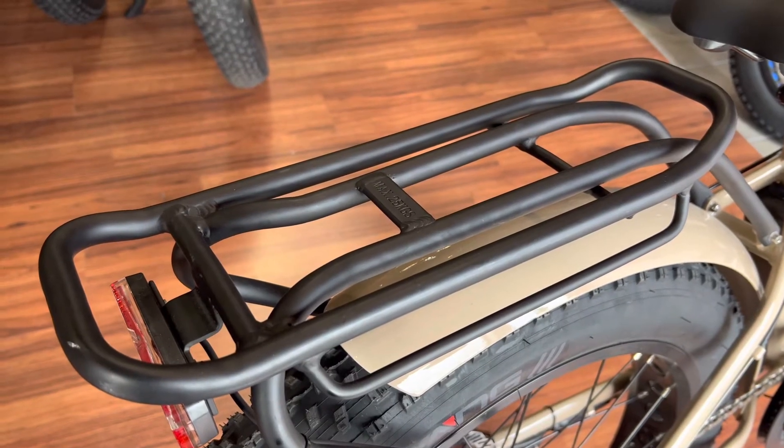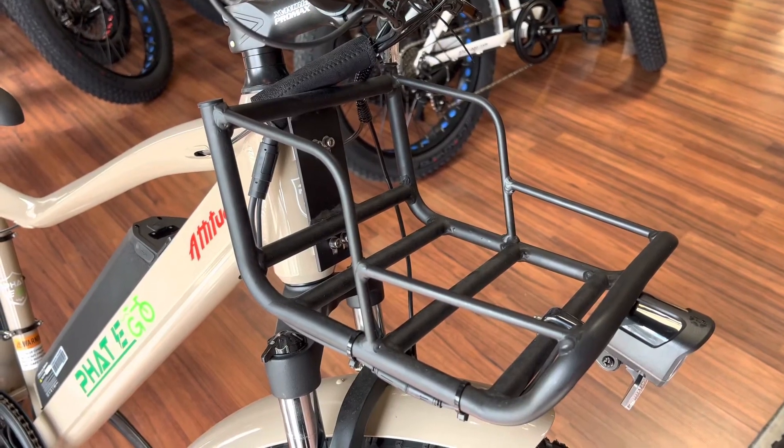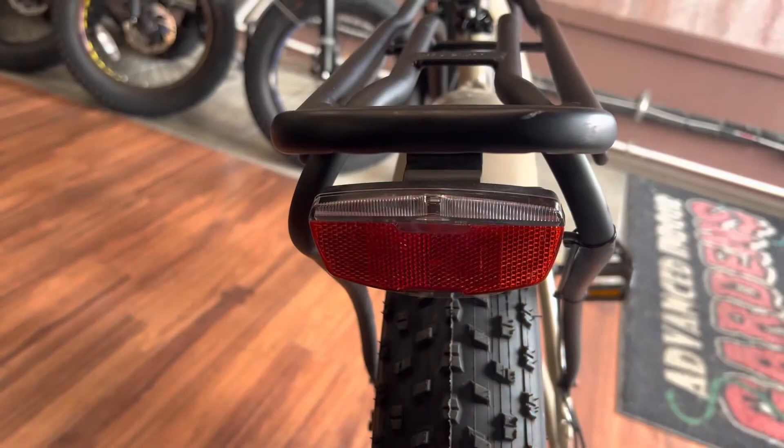The Attitude comes with a rear rack, a front rack, an integrated headlight, and an integrated tail light.